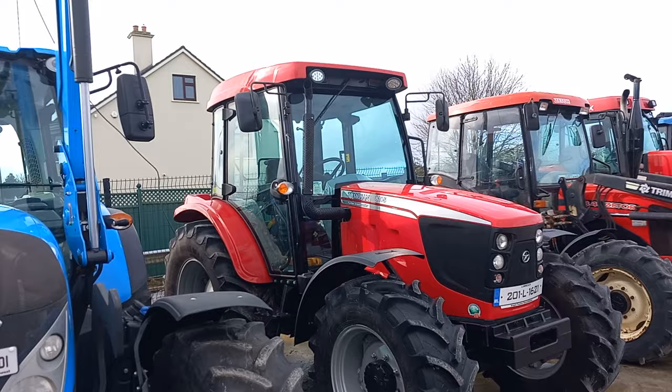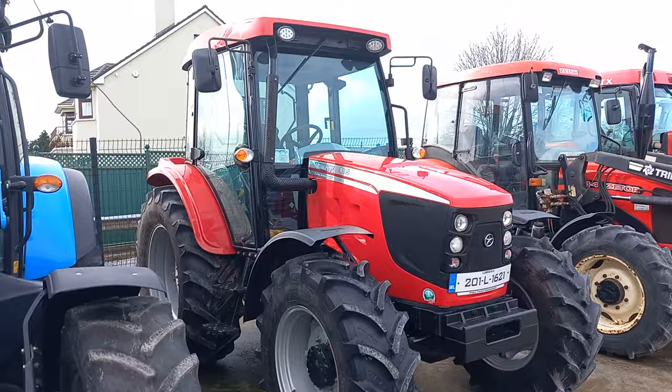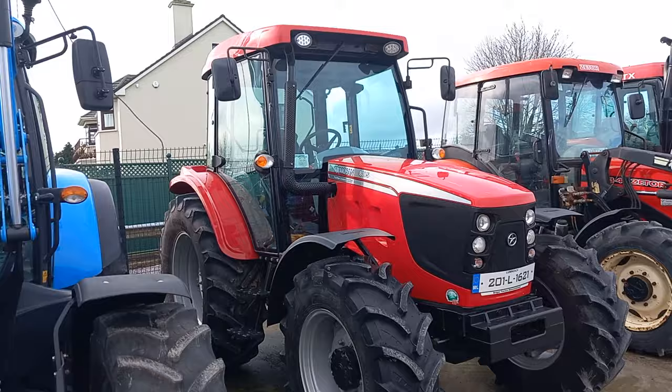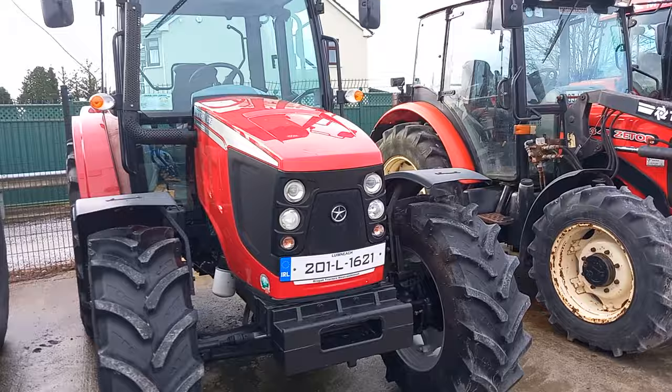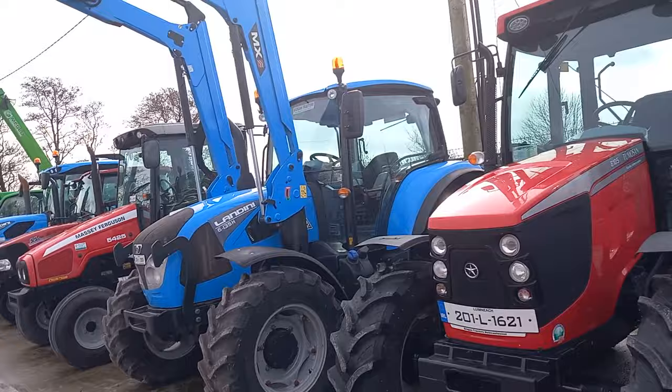I think people bought them because some of them look like the old Fiat from the 80s and that kind of stuff. A lot of people bought them and were kind of happy enough with them for whatever they were doing. But there's nothing wrong with them — they're probably a bit cheaper than the Landini, probably a lot cheaper than the Massey Ferguson and all that. That tractor's there for you — she's 201 Limerick registered, Brogan Tractors, Newcastle West.